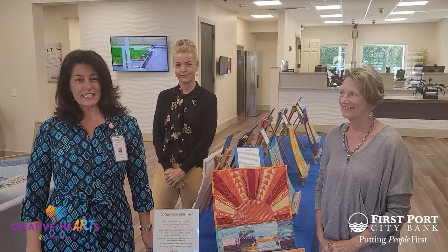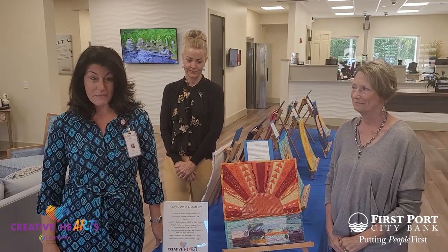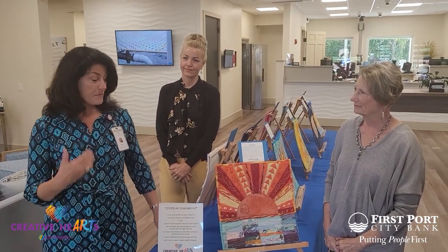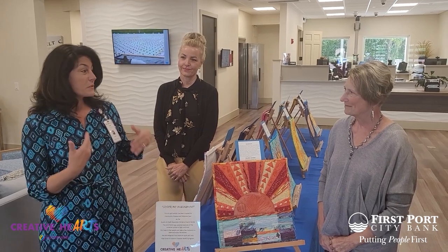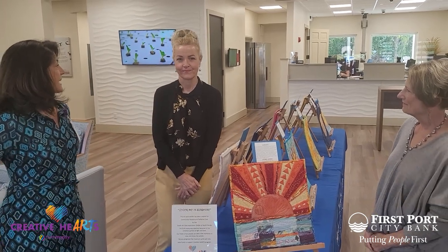Good morning, everyone. My name is Dawn Townsend, and I'm with Community Hospice and Palliative Care. I'm their healthcare relation rep here in Nassau County, and we're here to talk about this beautiful exhibit. I just want to introduce Betsy Miller, our volunteer coordinator from Nassau, and she's going to speak today.